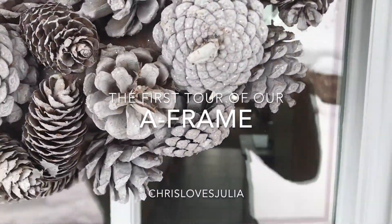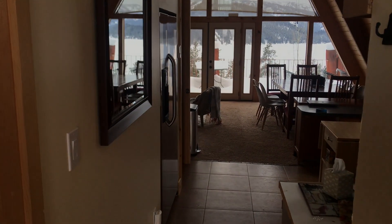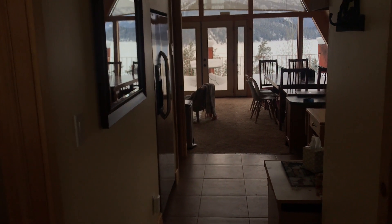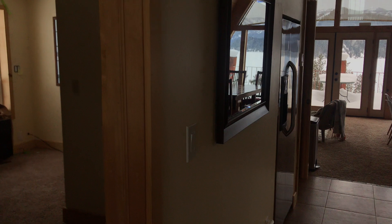We are doing our very first tour of the cabin. We are going to get started. I'm leaving this really soon, as soon as the snow clears up here. So this is the before tour.